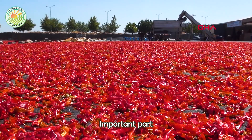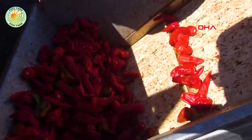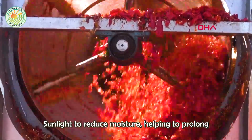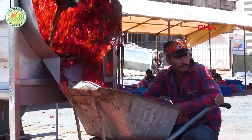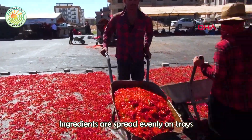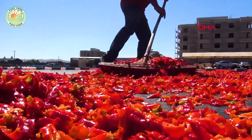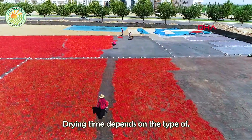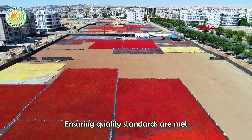Natural drying is an important part of agricultural product processing, especially with products like chili powder. This traditional method takes advantage of sunlight to reduce moisture, helping to prolong storage time and preserve natural flavor. Ingredients are spread evenly on trays or canvas to dry in the sun. This process saves energy and is environmentally friendly. Drying time depends on the type of agricultural product and weather conditions, ensuring quality standards are met before use.